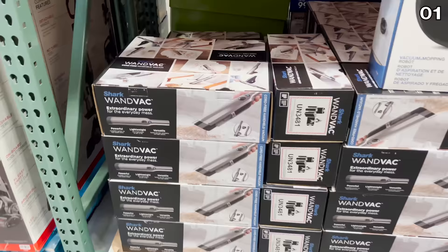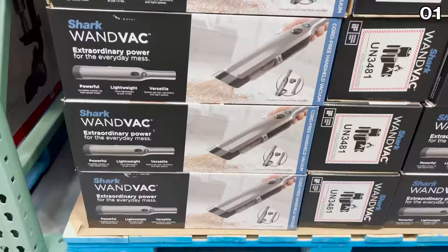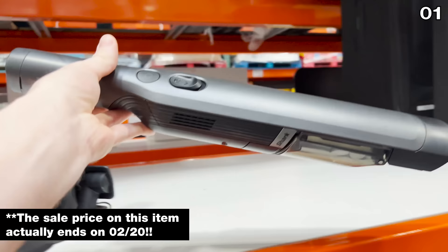In the first spot, it's one of the most powerful handhelds that I've handled in a long time — it's the Shark Wand Vac. Pay attention to the pricing: this price of $74.99 ends on February 22nd, so if you're watching this before February 22nd, make your move.